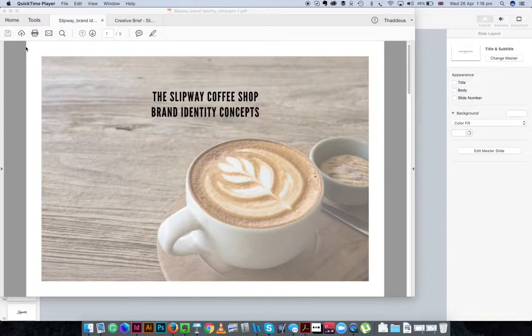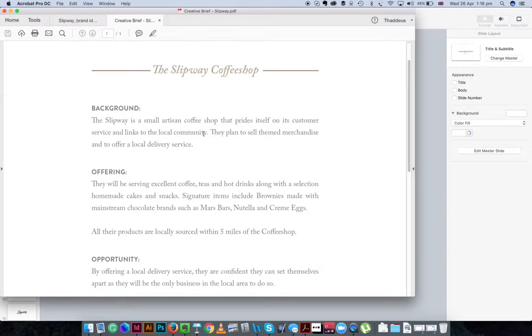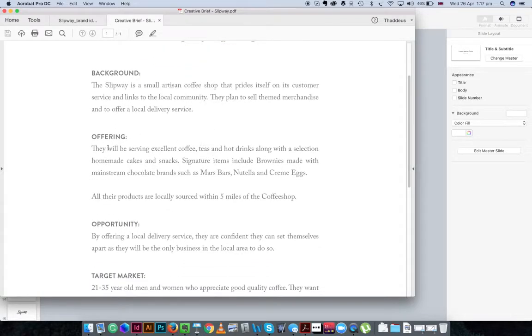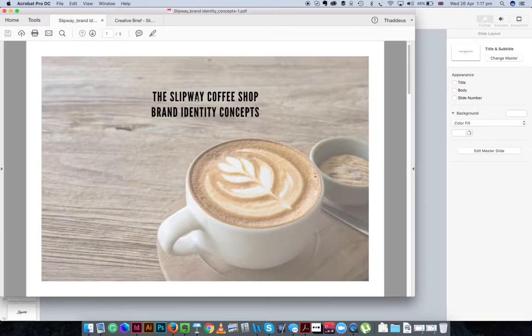I think it'd be useful just to see the feedback process and how I work. So as we know, this was the creative brief — it was all to do with branding a small artisan coffee shop that is all to do with customer service and the local community, offering the usual coffee, tea, hot drinks. You're looking at your local, sort of trendy but cool ethical coffee shop. That was the brief, and the first part was a brand identity, which is what this is for.